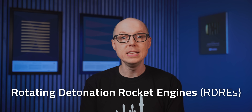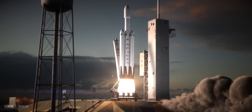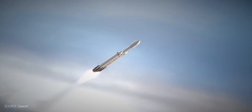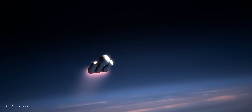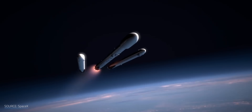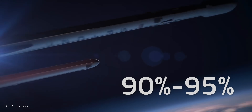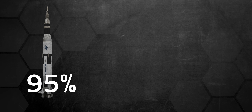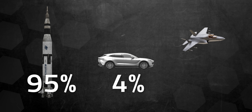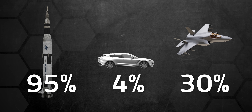These numbers are truly impressive. To understand exactly why these rotating detonation rocket engines, or RDREs, are such a big deal, let's get into some further context. It takes incredible amounts of energy to get something into orbit, and every extra ounce requires extra propulsion. But fuel itself is very heavy — the fuel alone accounts for 90 to 95% of a rocket's weight. For comparison, just 4% of your car's weight is fuel, and even top-of-the-line fighter jets are only about 30% fuel by weight.